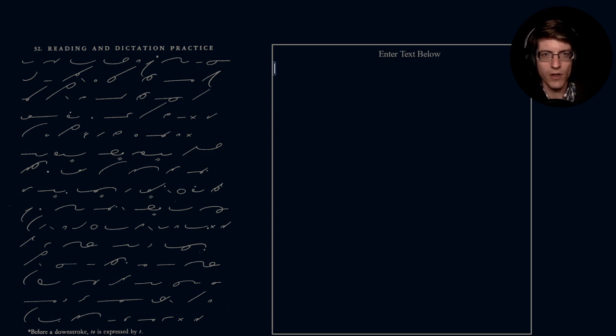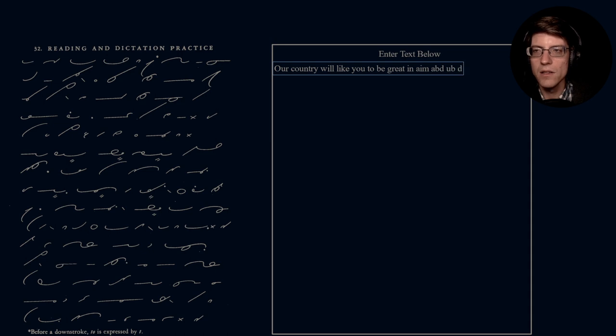Hopefully the strokes are not too small for you to read. If the resolution on YouTube has dropped too much, you can always bump it up to 1080 and it appears pretty good. So let's go ahead and start typing out what is here in Gregg. Very first sentence — that would be 'our.' Our country will like you to be great in aim and in deed.